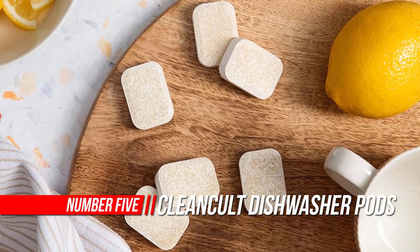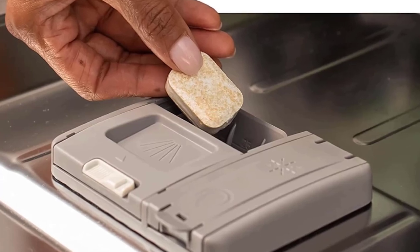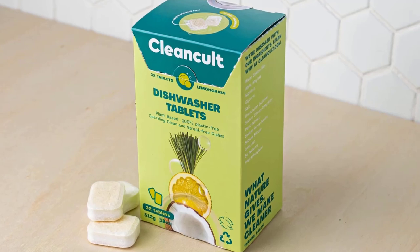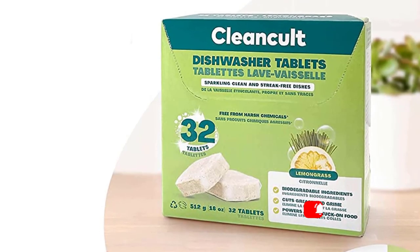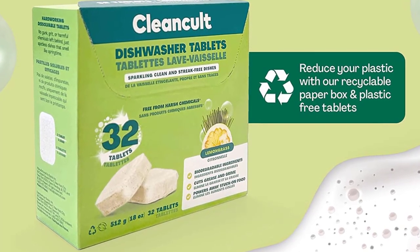Number 5: Clean Cult Dishwasher Pods, Lemongrass. Skip the hand washing and let our dishwasher detergent pods do the work for you. Each pod effectively cleans and freshens your dishes without the chemical residue many other products leave behind. These pods have a water-soluble wrapper, deliver a complete clean in every cycle, and are perfectly dosed — no measuring needed. Each pod is lightly scented with a hint of lemongrass for a refreshing touch. They leave no crumbs, leaks, or sticky residue and can be safely handled without making a mess. Our detergent pods come in 100% recyclable paper packaging.